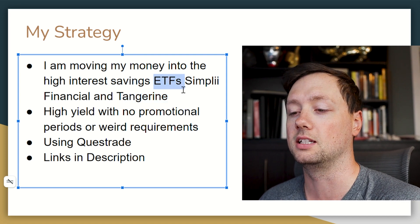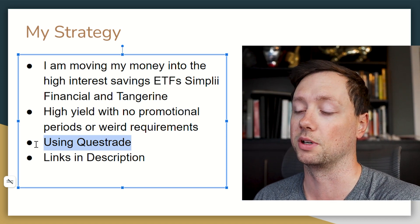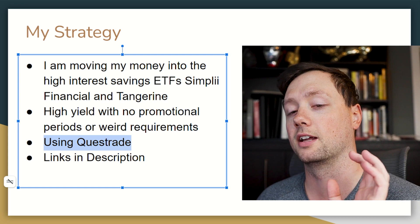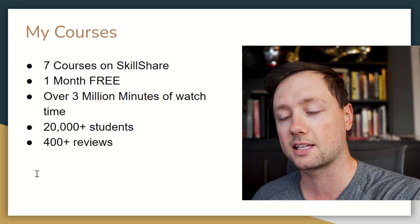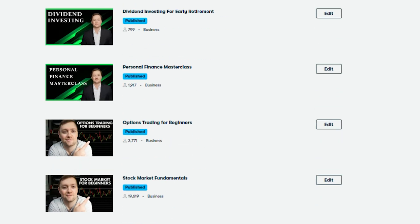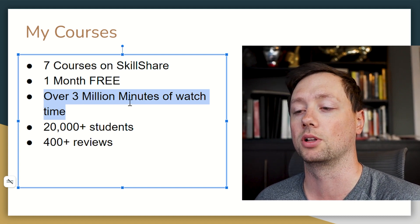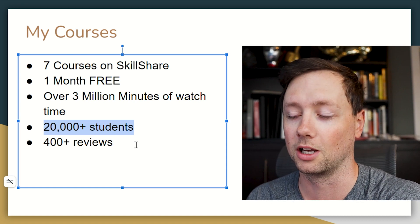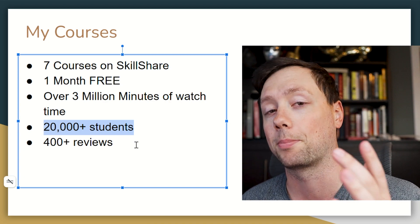To purchase the ETFs I'll be using Questrade — there's a link in the description that gives you $50 in free commission so you can get started with no upfront cost. Links to all the ETFs and bank accounts are also in the description. If you're interested in learning more about personal finance, investing, and getting started in the stock market, I have seven courses available completely free on Skillshare with over three million minutes of watch time, 50 hours of content, over 400 reviews, and over 20,000 students.